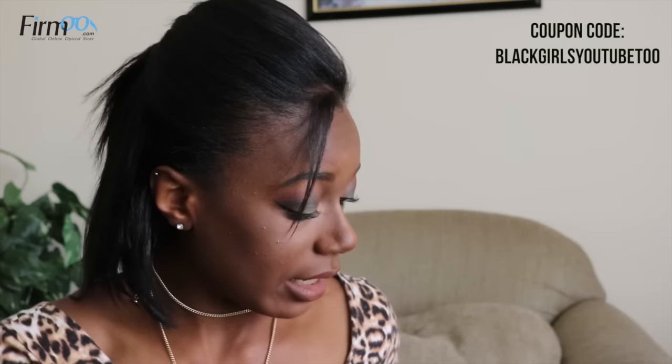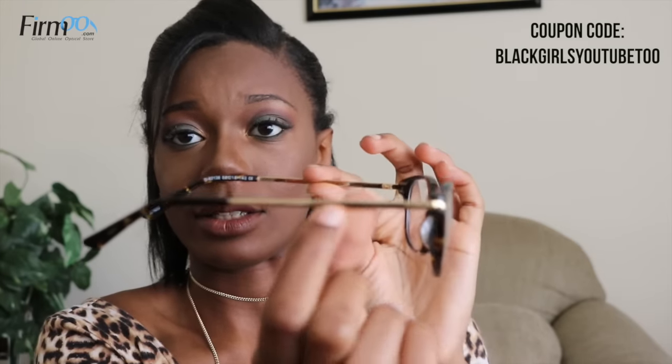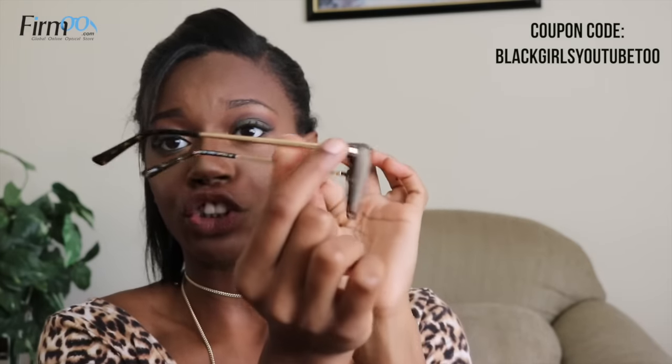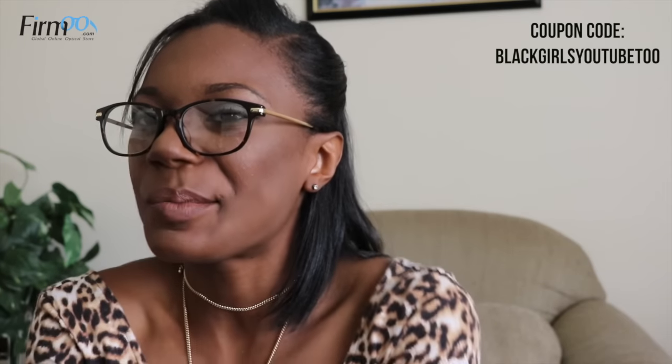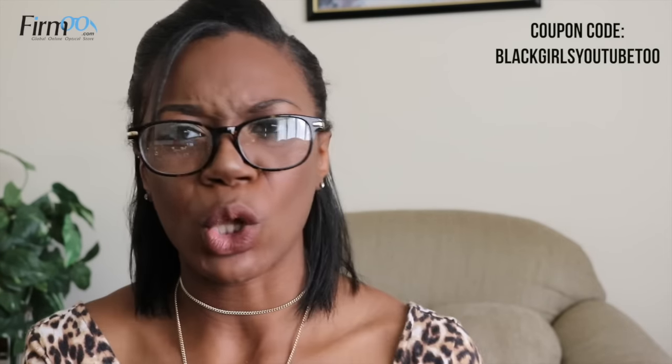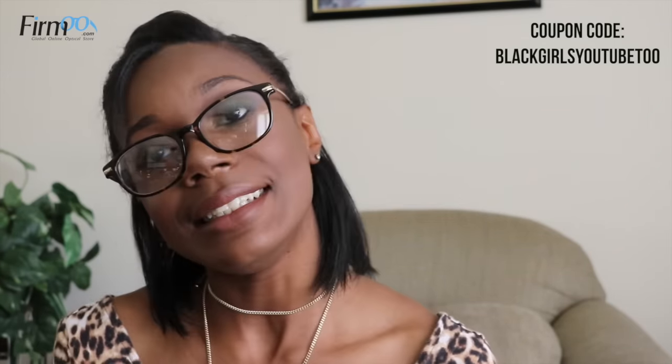I'm going to show you guys the next pair of glasses that I went and bought. These ones are a little sturdier than the ones I just had on. And as you can see, it has a nice gold trim and everything. This is a pair that my mom likes the most. She says it makes me look older or something. I feel like I'm giving you guys like librarian on a hot Sunday morning tees.